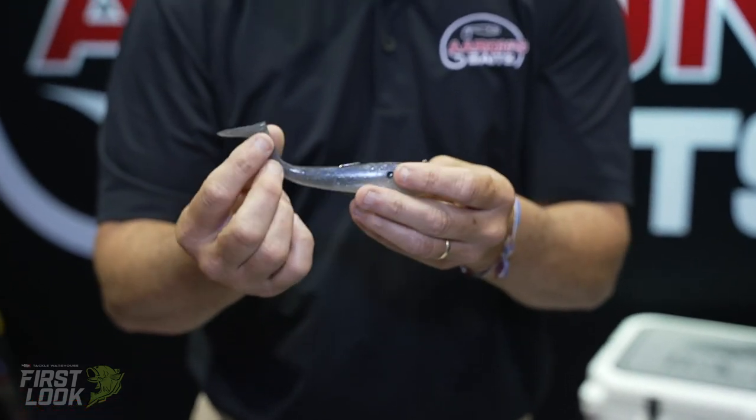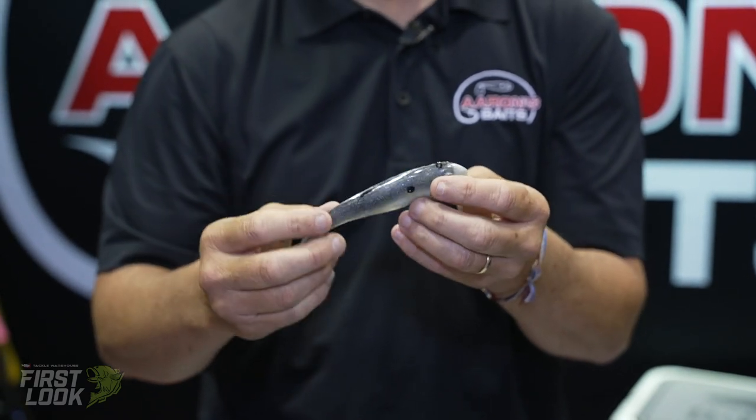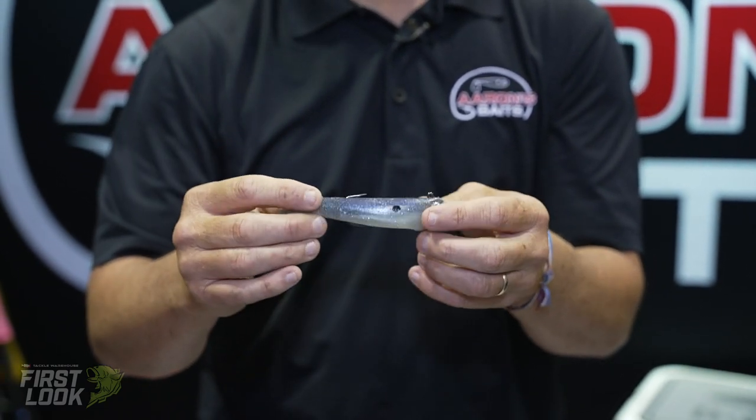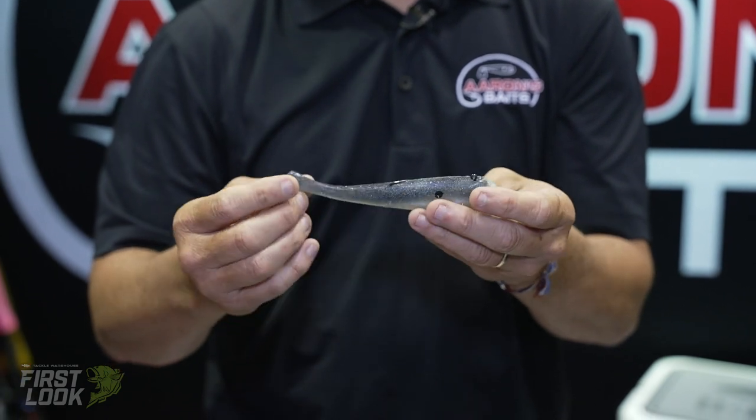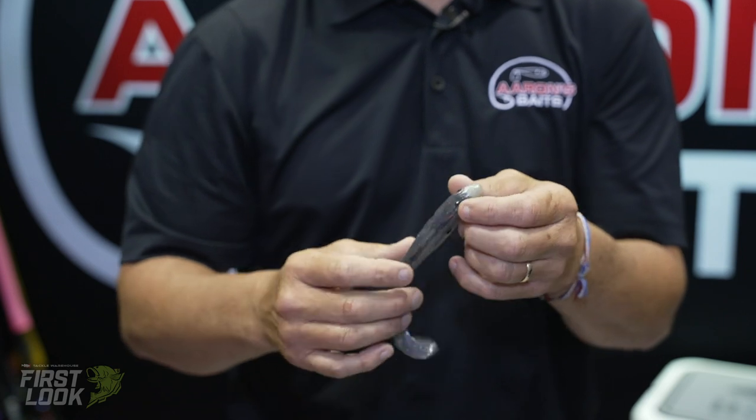So with this bait, not only are you getting the swimming action of a fleeing fish, but you also get the swimming action of a wounded fish with the wobble. When this bait's going through the water, it's got a lot of action with it wobbling and swimming at the same time.